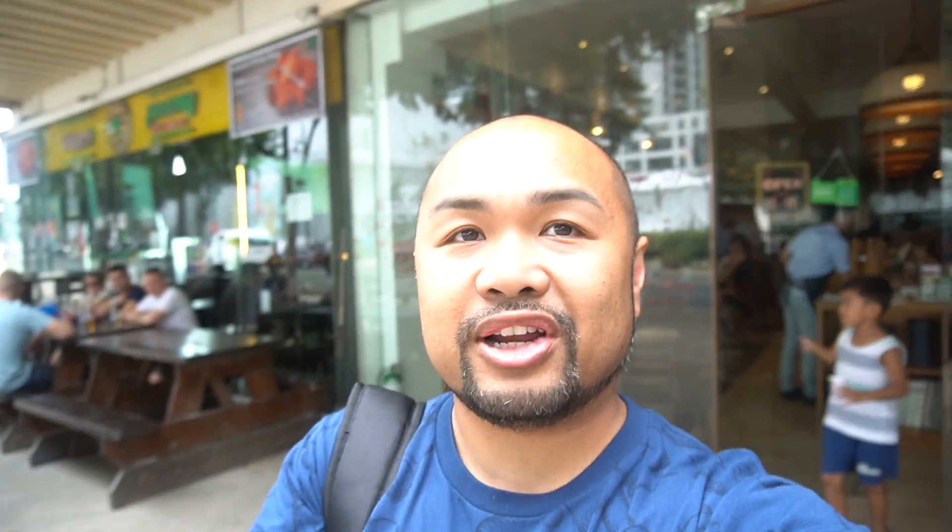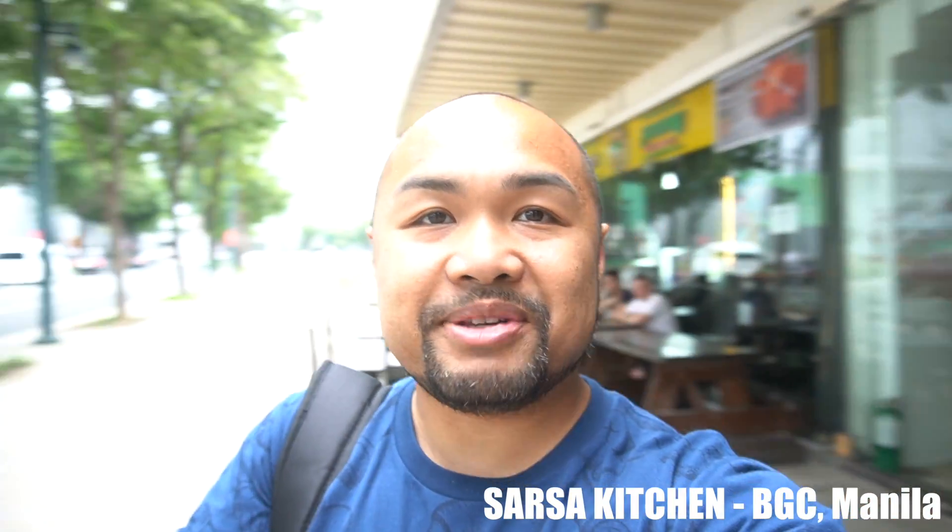Alright guys, last but not least, we're here at one of my favorite Philippine restaurants - my favorite Philippine restaurant - Sarsa, by Chef James Anglo.